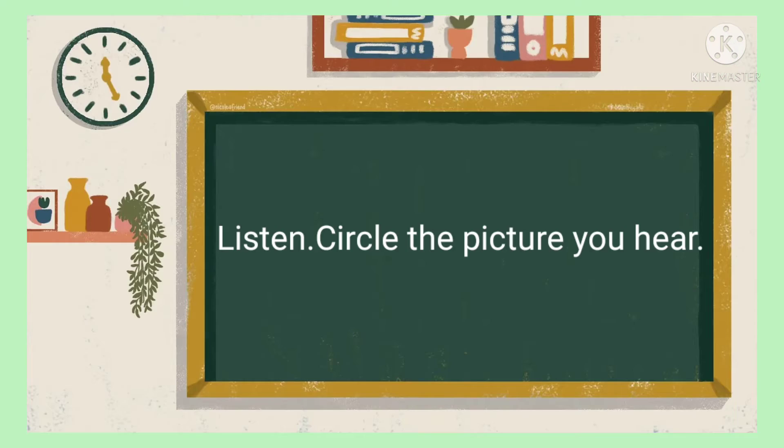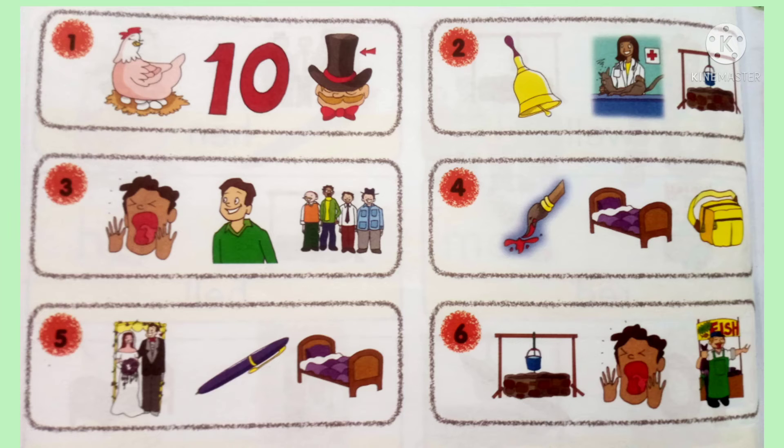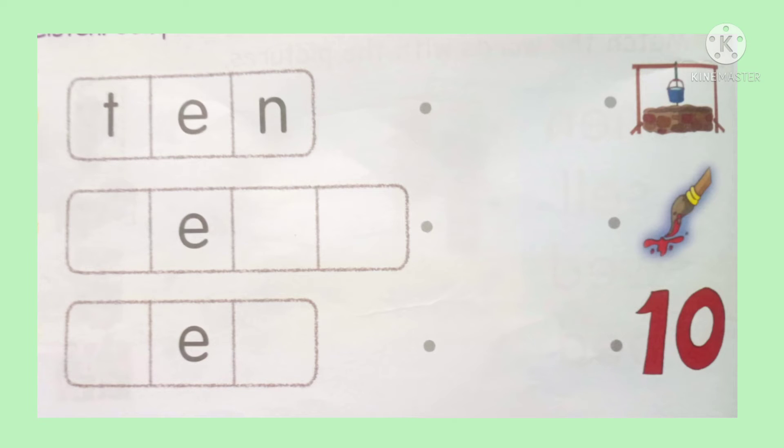Now on page 34. Listen, circle the picture you hear. Number 1: TEN. Number 2: BELL. Number 3: YELL. Number 4: BANG. Number 5: PAN. And number 6: SELL.